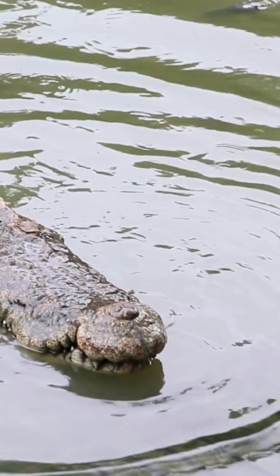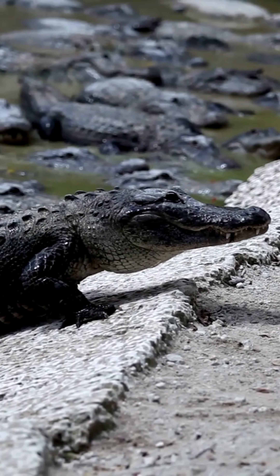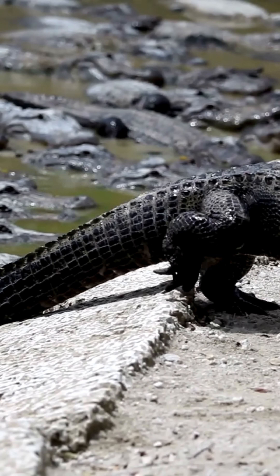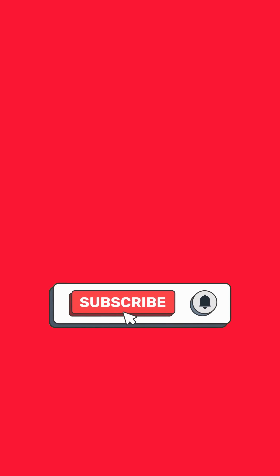Which one scares you more? Tell me in the comments. Smash that like button if you enjoyed this, and share with a friend who mixes them up. Subscribe for more wild animal facts every week, and don't forget to turn on notifications so you don't miss any new uploads.